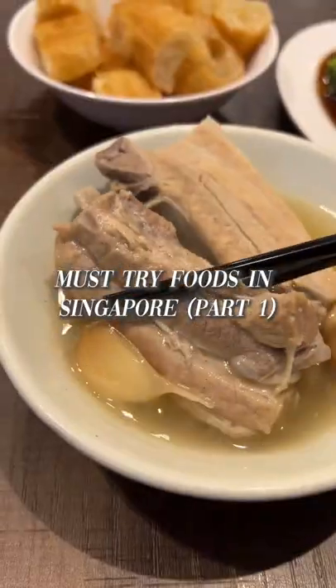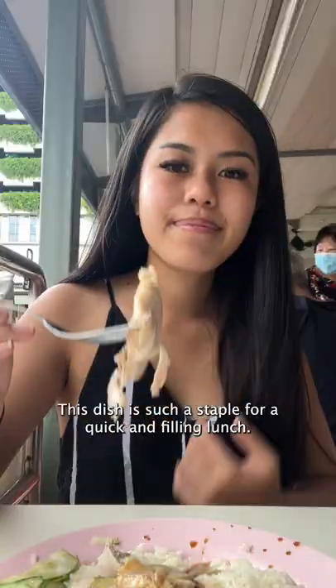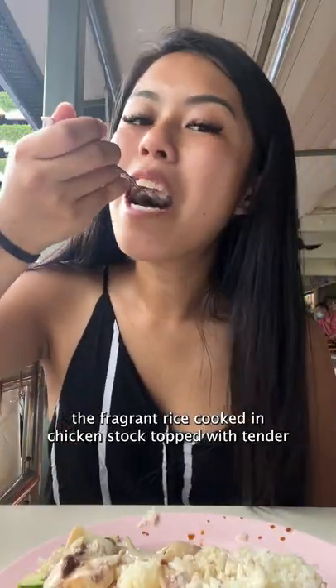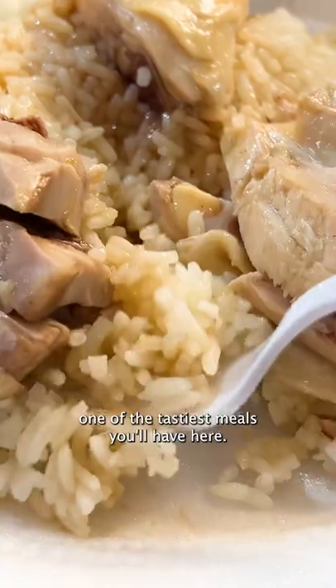Must eat foods in Singapore part 1. You have to eat Hainanese chicken rice. This dish is such a staple for a quick and filling lunch. Although it may sound simple, the fragrant rice cooked in chicken stock topped with tender chicken dipped in ginger oil will definitely be one of the tastiest meals you'll have here.